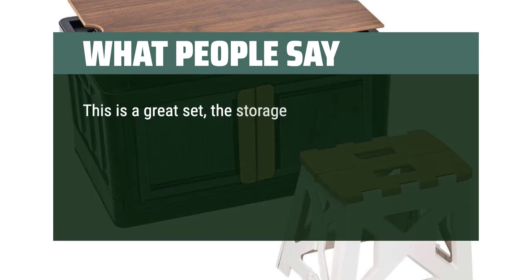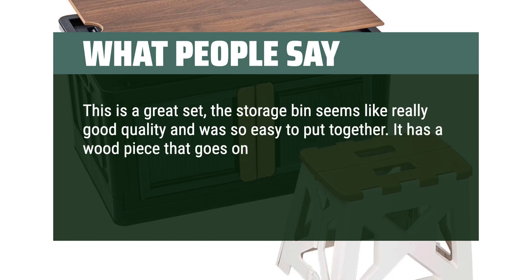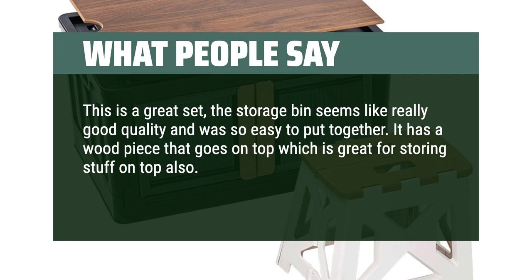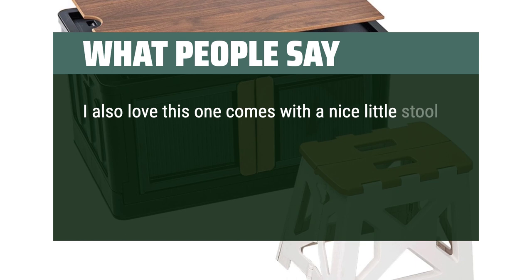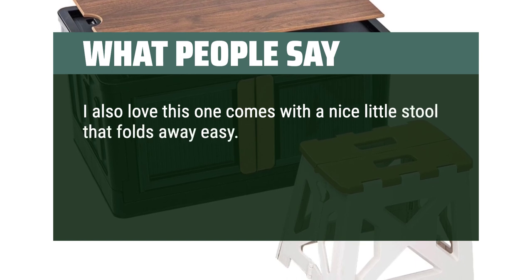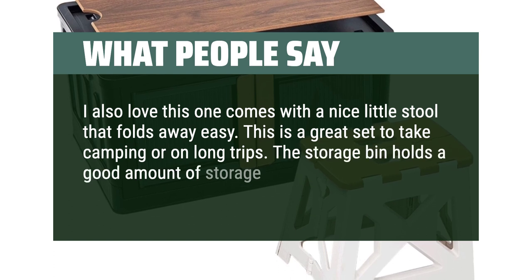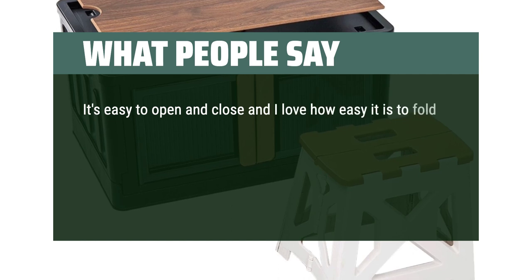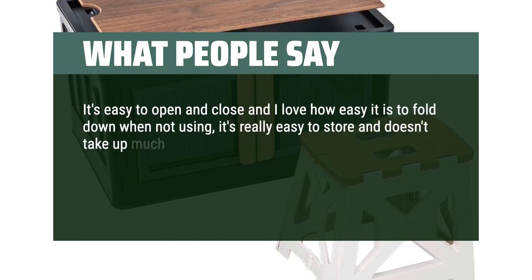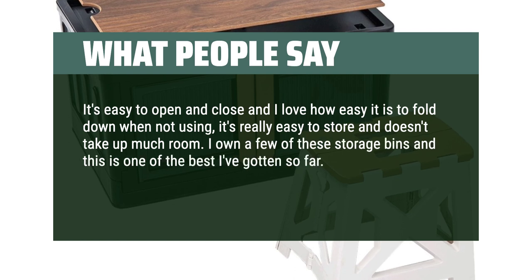This is a great set — the storage bin seems like really good quality and was so easy to put together. It has a wood piece that goes on top, which is great for storing stuff on top as well. These can be stacked on each other or used alone. I also love that this one comes with a nice little stool that folds away easily. It's a great set to take camping or on long trips. The storage bin holds a good amount and feels sturdy. It's easy to open and close, and folds down easily when not in use, so it doesn't take up much room. I would definitely purchase again and would recommend.